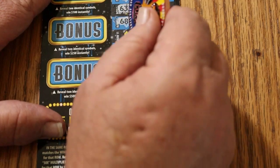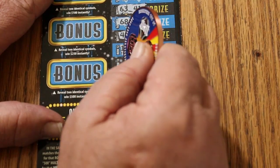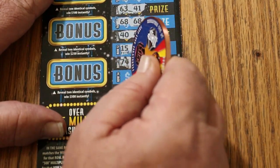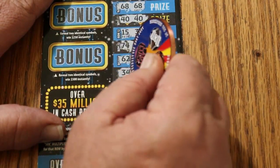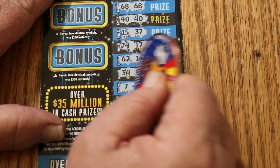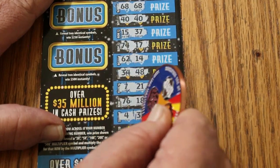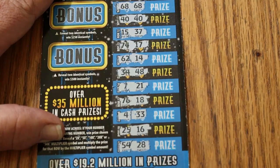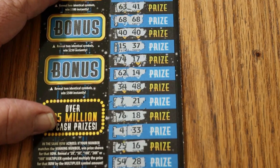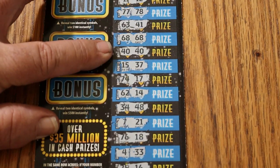40, 40 — we got another match. 15, 37, 74, 17, 62, 14. 34, 48, 7 and 21, 76 and 18, 4, 33, 25, 16, 54 and 28. Alright, so we got the 2X, and we got the 68 match, the 40-40 match, and I think that was it.